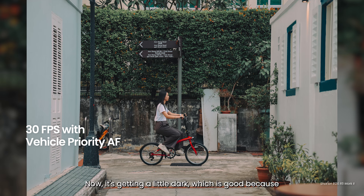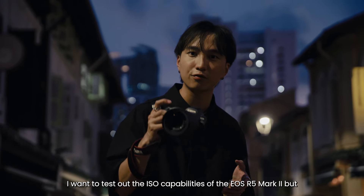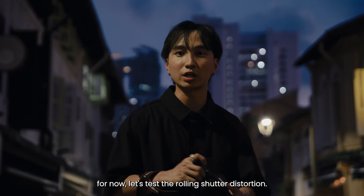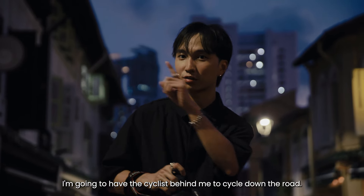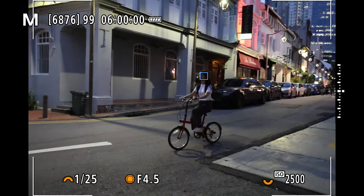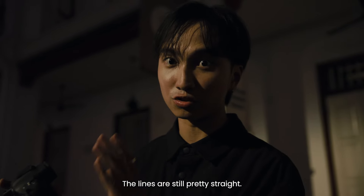It's getting a little dark, which is good because I want to test out the ISO capabilities of the R5 Mark II, but for now let's test the rolling shutter distortion. I'm going to have the cyclist behind me cycle down the road. The rolling shutter distortion is greatly reduced — nothing is too slanted, the lines are still pretty straight.